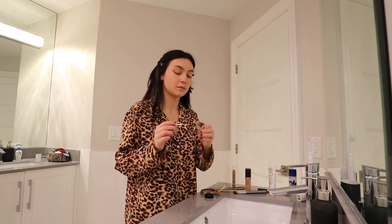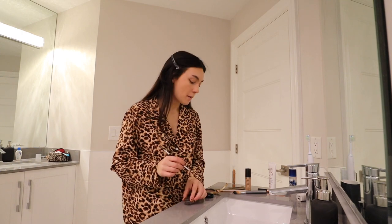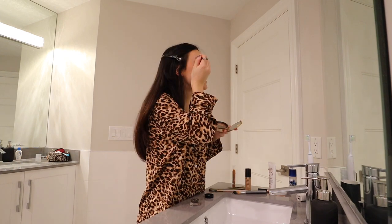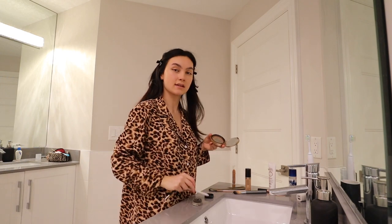I'll go back to my eyebrows and go in with a pomade dip. I used to have a pencil that I liked better, but it broke, so now I'm just using this until I get a new pencil. I just go really lightly and kind of accentuate them a tiny bit. That's literally all that I do.